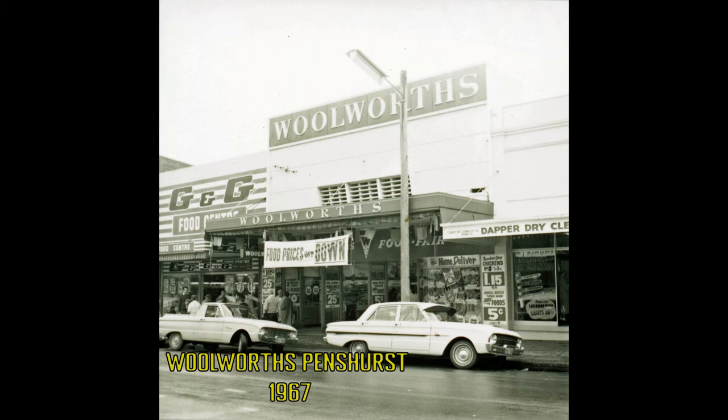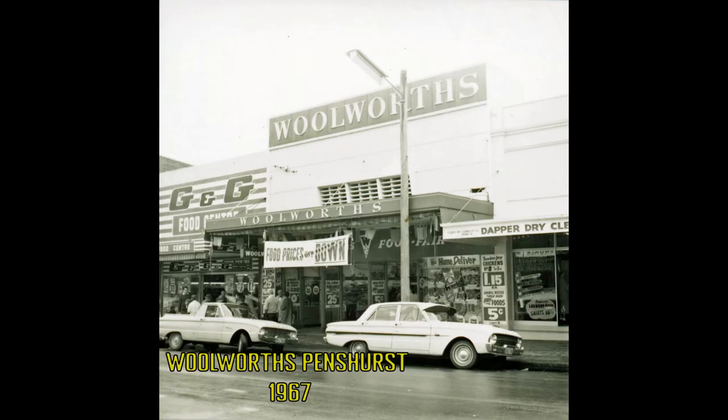This is a picture of Woolworths supermarket at Pennshurst, New South Wales in 1967. The original store opened in 1953 as part of a large expansion program. New stores included Coffs Harbour, Parks, Port Kembla, Bankstown, Randwick, St. Mary's and Mayfield. The store was known as Woolworths Food Fair. Note the banner with the emphasis on food — prices are down.